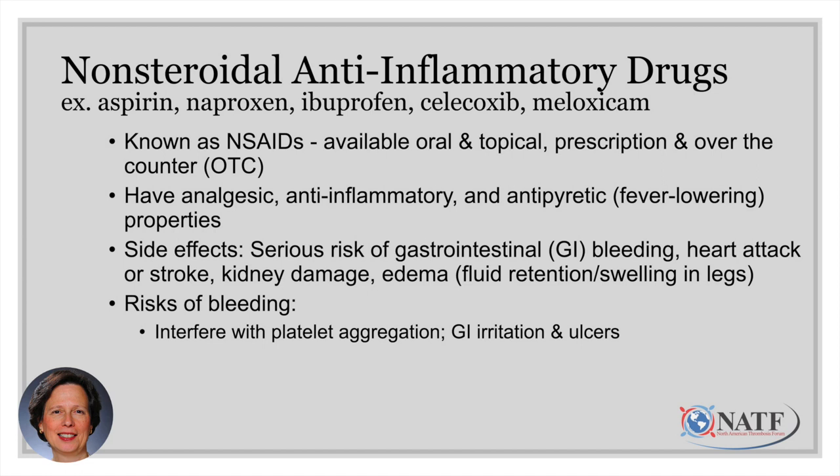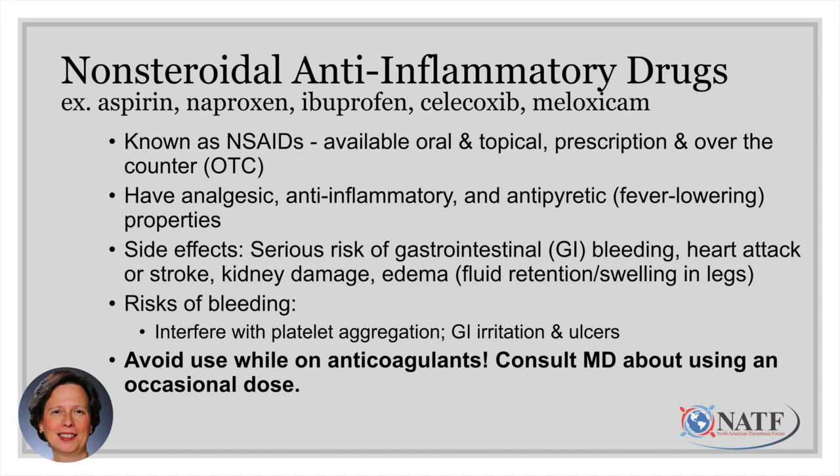For people on anticoagulants, NSAIDs have an increased risk of bleeding and can interfere with platelet aggregation. Platelets are cells in our blood that clump together to help stop bleeding if we get cut. These agents interfere with that process and can cause local irritation and ulcers in the stomach. If you have bleeding from ulcers while on an anticoagulant, you're at increased risk for severe bleeding. So we tell patients to avoid NSAIDs while on an anticoagulant, and if you must take one, consult your physician about using an occasional low dose.